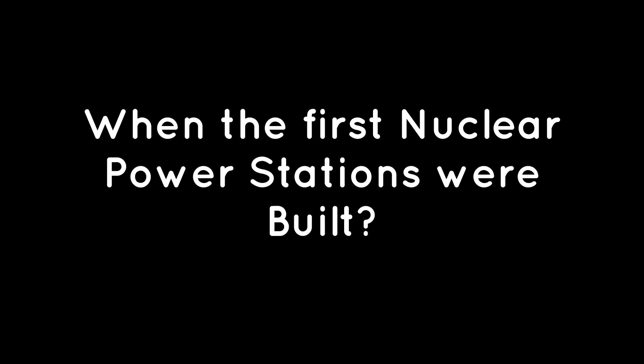Now you know about nuclear technology. But do you know when the first nuclear power stations were built? Stay connected to know the answer in our next video. If you like our video, give it a thumbs up and subscribe to our channel for more interesting content in just two minutes.